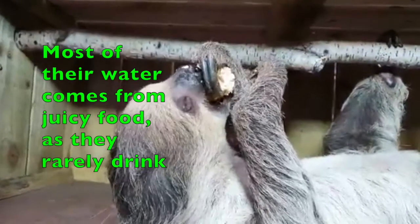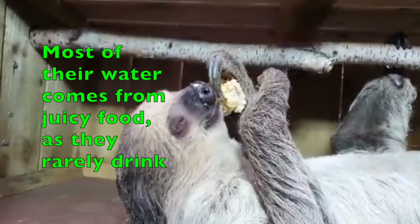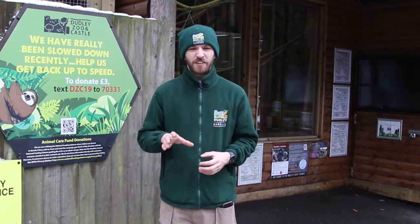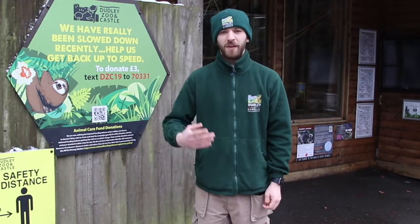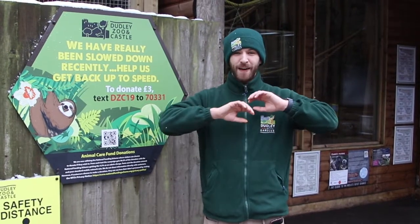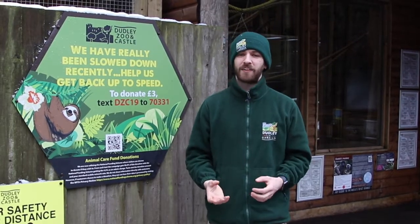One of the weird things about sloths is they don't tend to drink a lot — they get most of their nutrients and water from the food they eat. They very rarely come to ground, perhaps to cross a river or a road, and unfortunately that's where they face the greatest danger, as they're susceptible to becoming roadkill. Thankfully, there are great conservation efforts making ropes and vines across these highways to help our sloths.